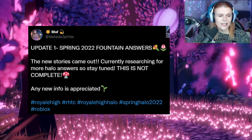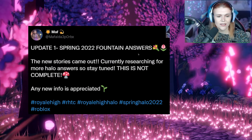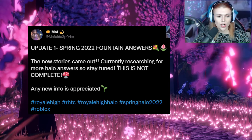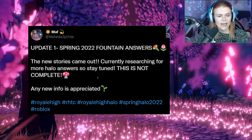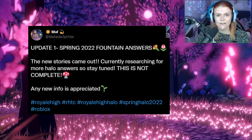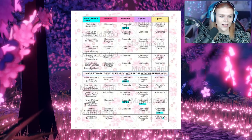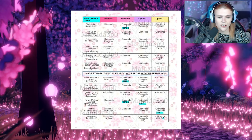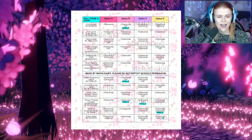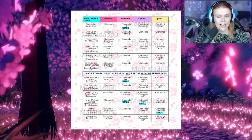Mafalda tweeted: 'Update one — Spring 2022 fountain answers. The new stories came out, currently researching for more halo answers, so stay tuned. This is not yet complete, and any info is appreciated.' And here it is. So we have some various different stories in here, and as you can see, we do have some info coming through, so you can at least figure out for some of the stories which the halo answers are.